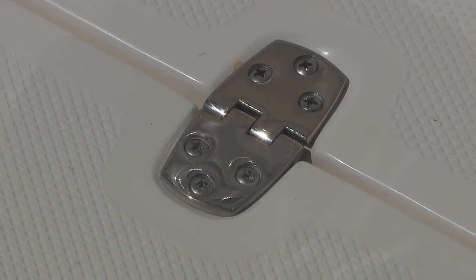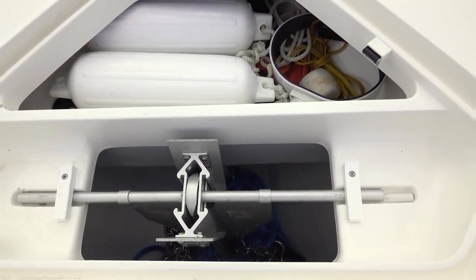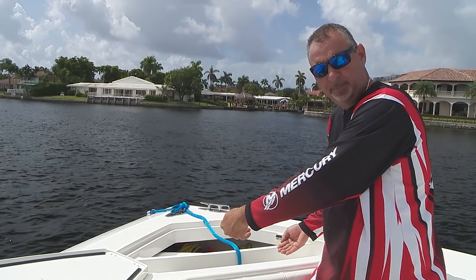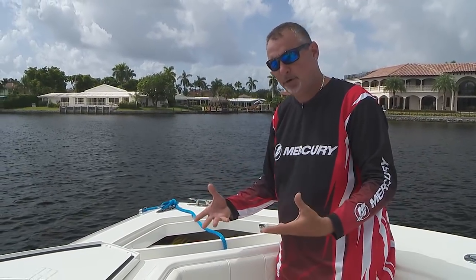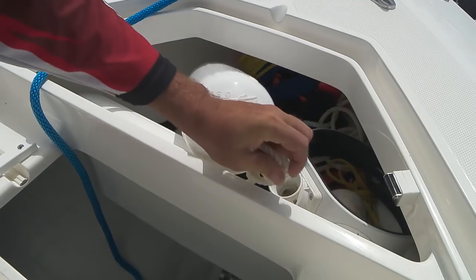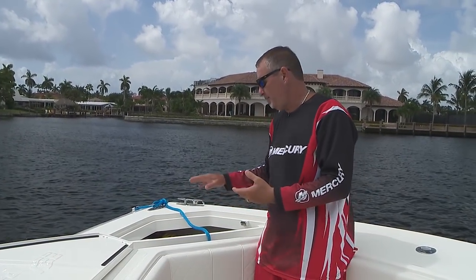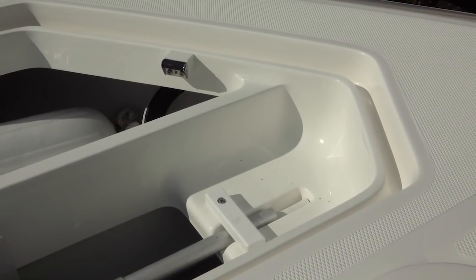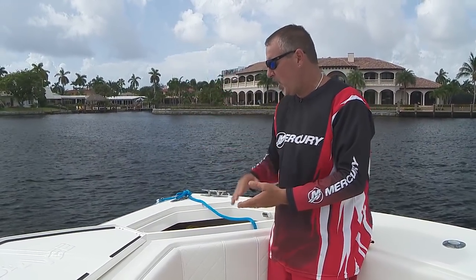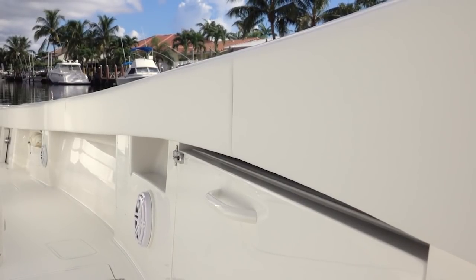Our boat starts up in the bow with a really large anchor locker — big stainless hinges, watertight gasket, the lid snaps right into place. Inside, there's an area designed specifically for a fortress anchor with little latches that hold the anchor in place so it's never jumping around. There's 600 feet of anchor line here with room for probably another 600 feet. There's also another large hold up here which drains back — a great place for sea anchors and extra dock lines.